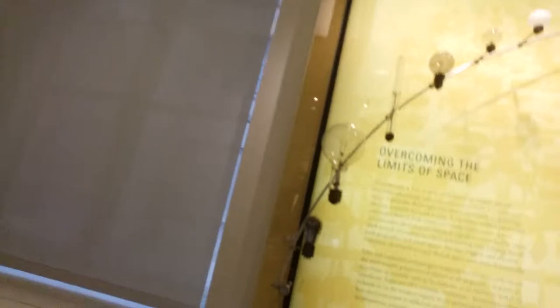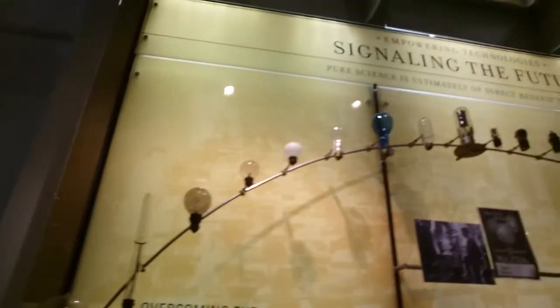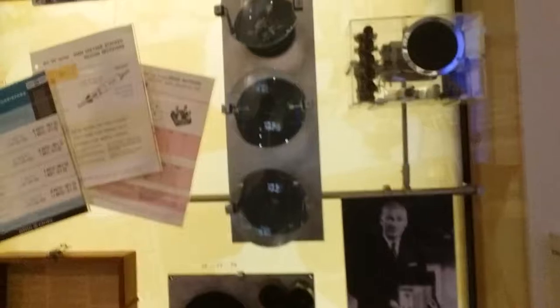And there's the history of light bulbs. And there's a magnified microchip so you can see how they are — and if you look on the side, how tiny they actually are.